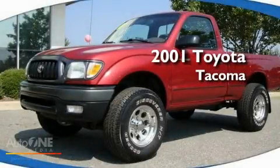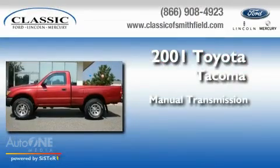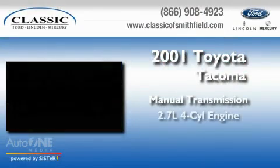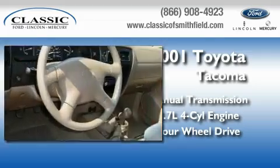This is a 2001 Toyota Tacoma. This truck has a manual transmission, an inline four-cylinder engine, and the added capability of four-wheel drive.